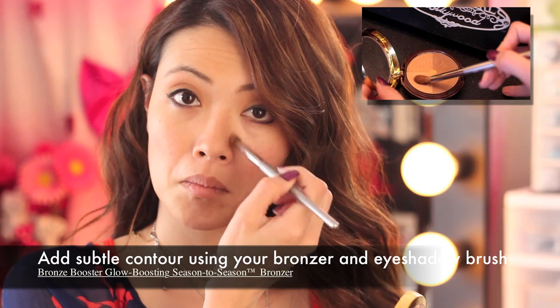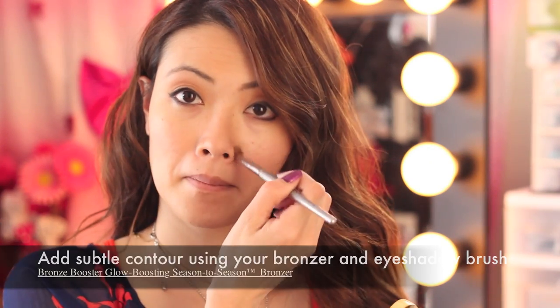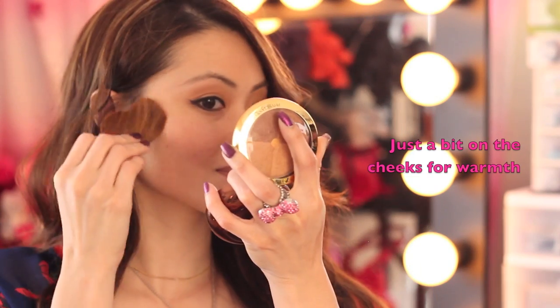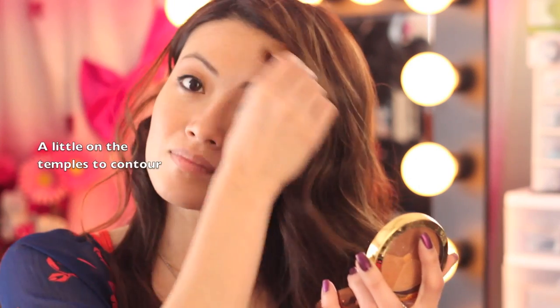Going back with your Bronze Booster from Physicians Formula and a crease brush, apply a little bit to contour your nose. Then go back in with your Bronze Booster Glow and apply this to certain areas of the face such as your cheeks. You can apply this bronzer anywhere on your face where you feel like the sun will hit, such as your temples and a little bit on your chin.